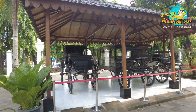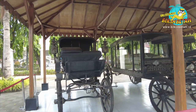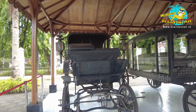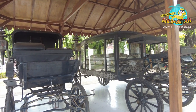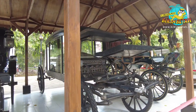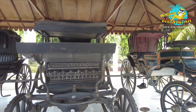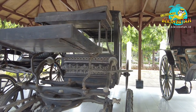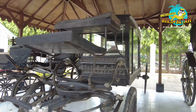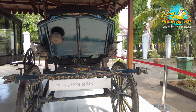Museum ini juga menyimpan koleksi kendaraan yang dahulu digunakan untuk mengantarkan jenazah loh. Kereta tersebut sering digunakan oleh pemerintah Belanda guna mengantarkan jenazah dari orang penting menuju tempat peristirahatan terakhir mereka. Karena terbuat dari bahan material besi dan juga aluminium, kendaraan jenazah tersebut lebih tahan terhadap perubahan cuaca. Pengelola museum kemudian membawa kendaraan jenazah dari gedung pemerintah Belanda untuk dikumpulkan dalam gedung museum. Kereta jenazah yang dipakai pada saat itu unik banget ya guys.